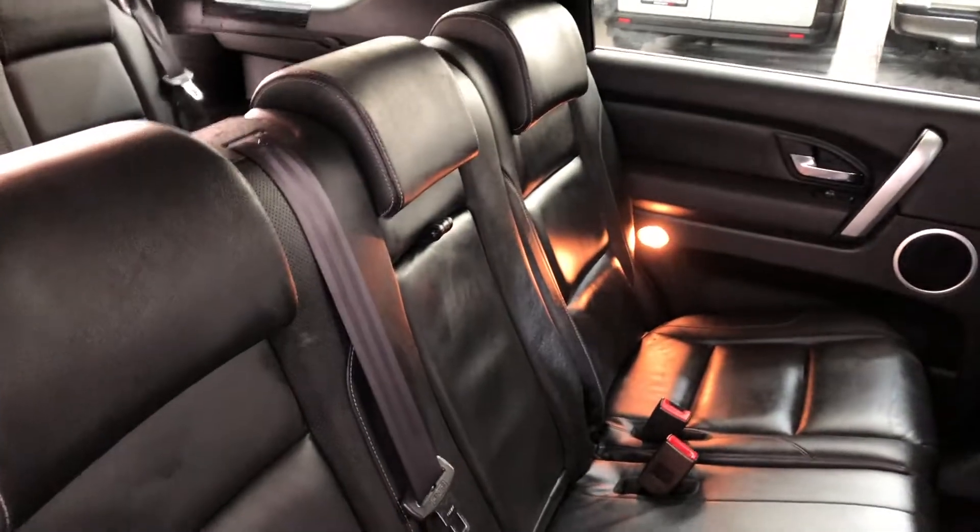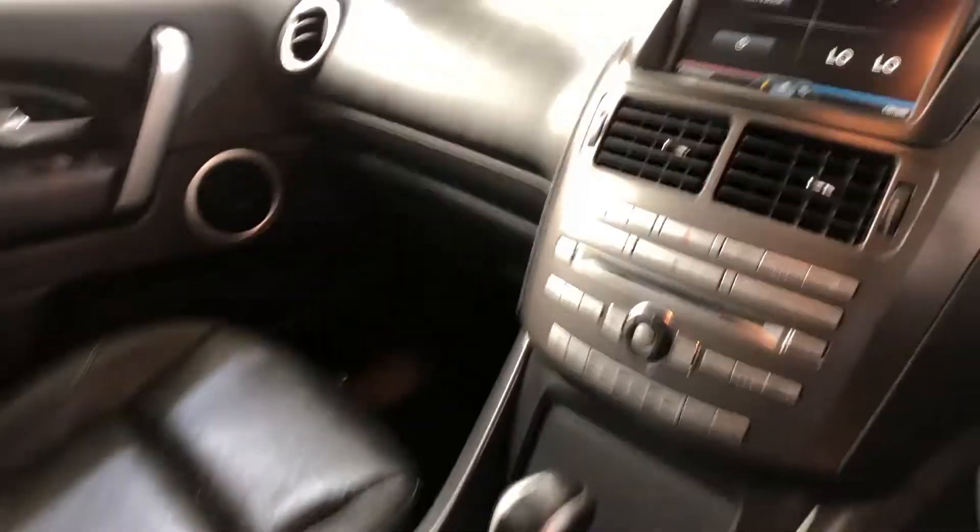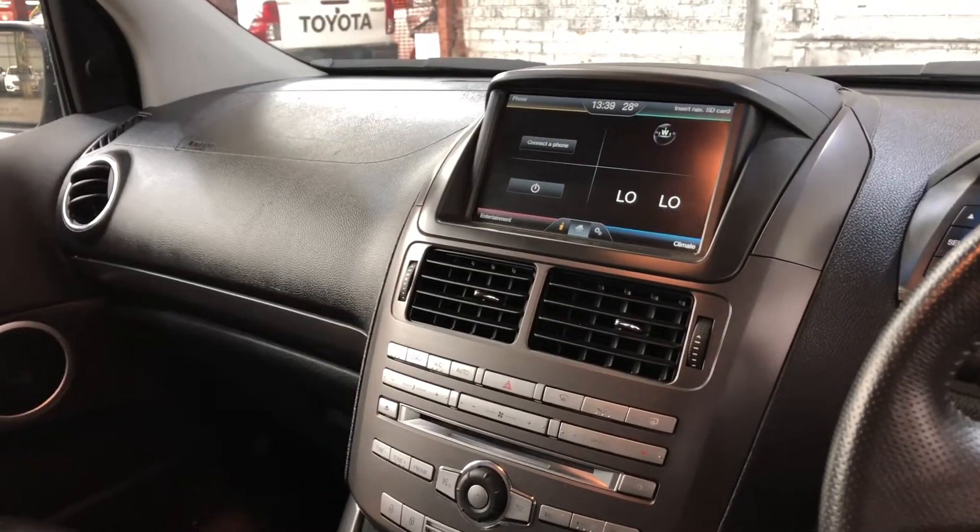It has a full leather interior throughout and comes fitted with a DVD player. It's a fully automatic transmission with all the original head unit including sat nav and reverse camera.